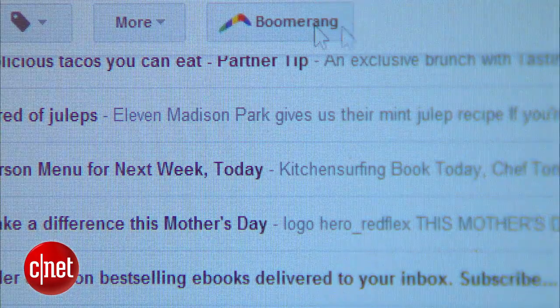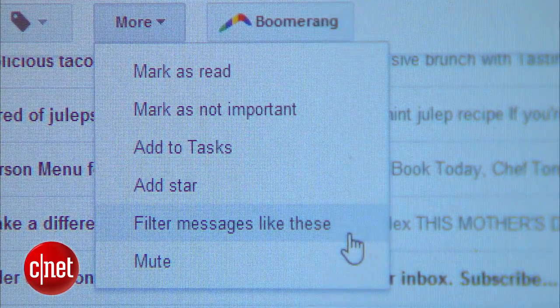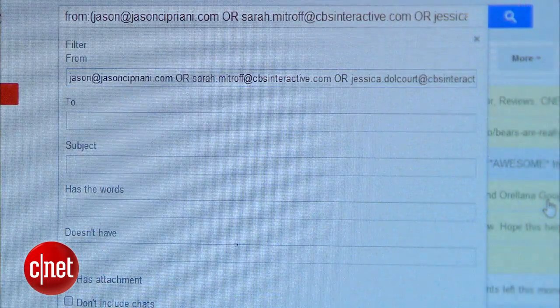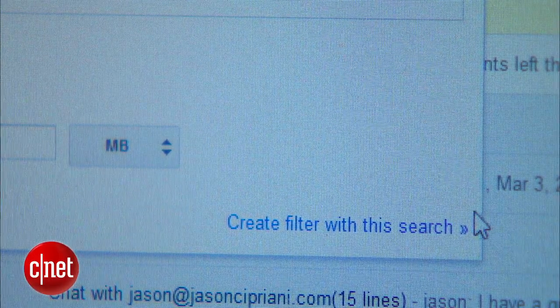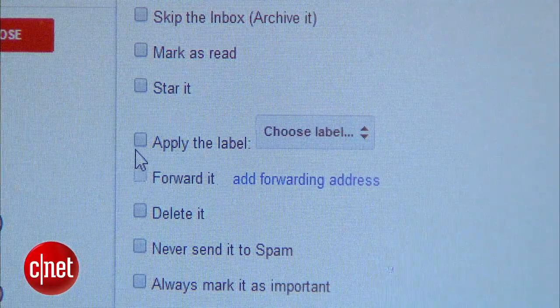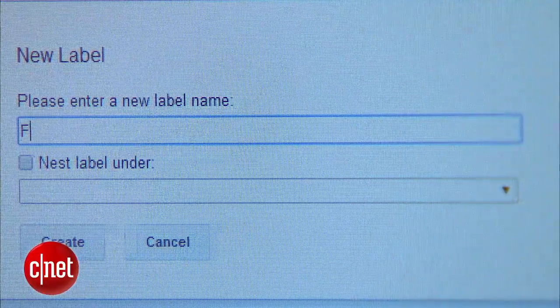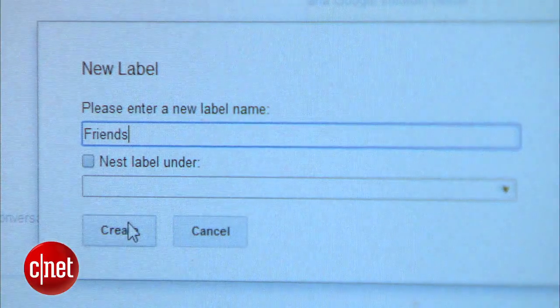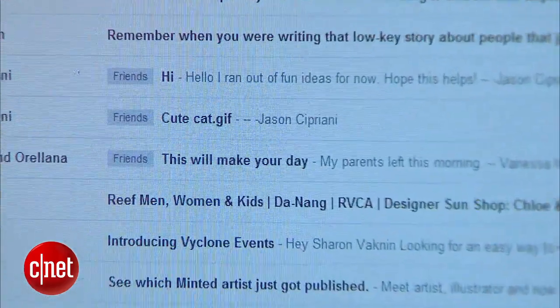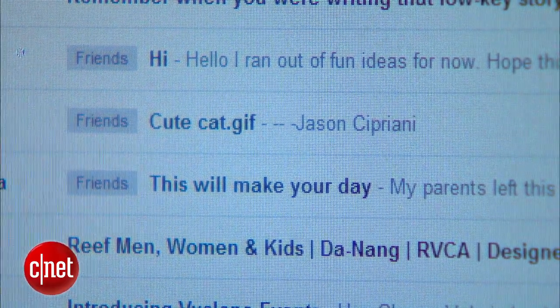Then in this screen, I click 'Create filter with this search.' Here I decide what I want to do — in this case I want to apply a label, so I'll check that box, hit New Label, call it 'friends,' and create it. Now anytime I get emails from those people, they'll automatically be labeled as friends.